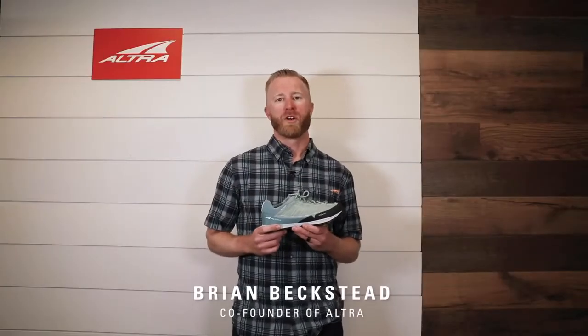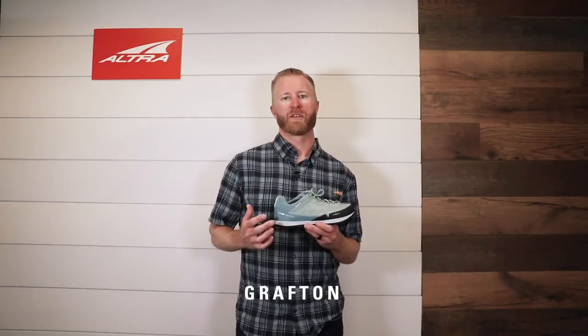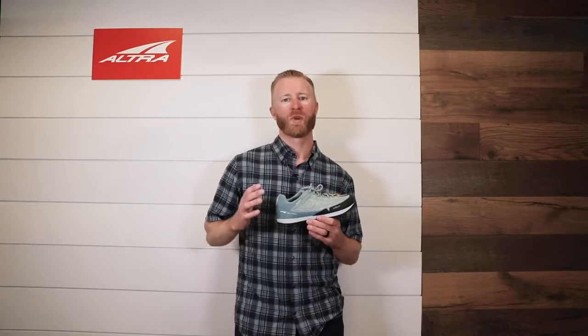My name is Brian Beckstead, co-founder of Altra Footwear. This is the Altra Grafton. The Grafton was inspired by a mining ghost town just outside of Zion National Park — great red rock landscapes, cliffs, wonderful hiking area, and that's what really inspired this shoe.